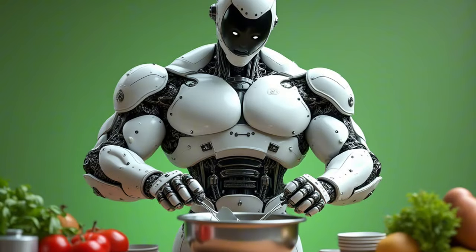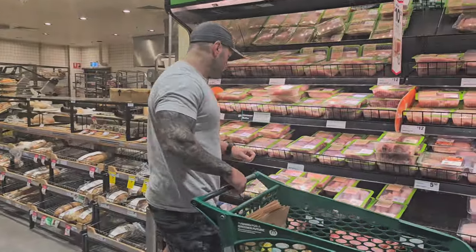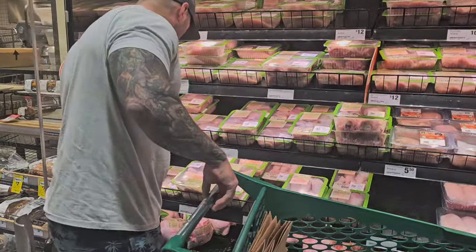Can you use AI to help you cook up the perfect bodybuilding cheat meal of your choice? We're going to find out today. I'm going to use AI to give me five different meals, pick one, go to the shops, buy the ingredients, cook it up, and give it a bit of a taste test.